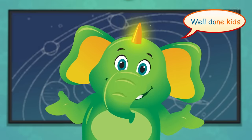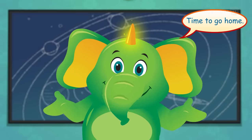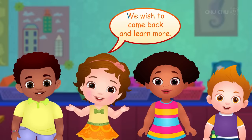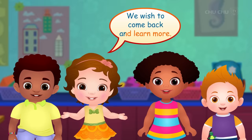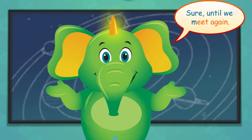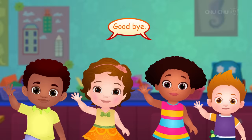Well done, kids! Time to go home! Thank you, Mr. Harlow, for the wonderful time! We wish to come back and learn more! Sure! Until we meet again! Goodbye, my friends! Goodbye!